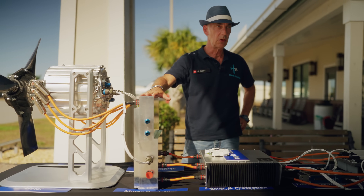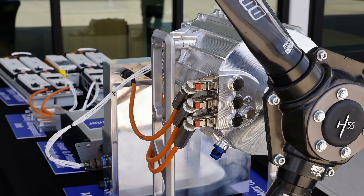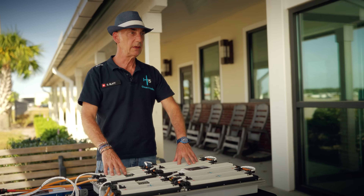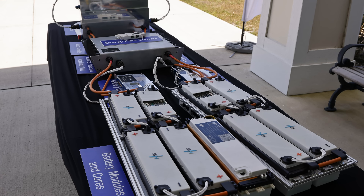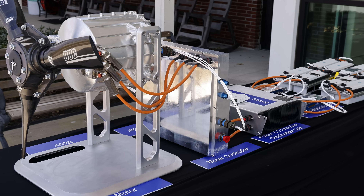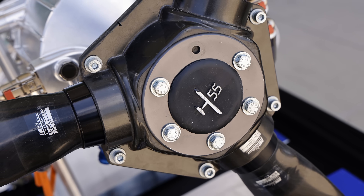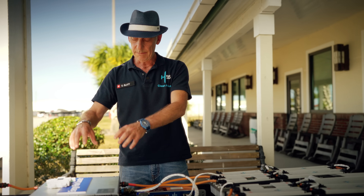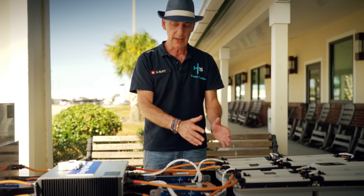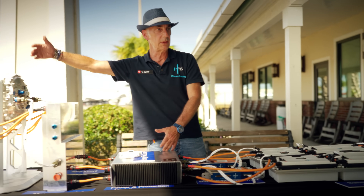We have a motor controller — that's our design as well. There is no certified motor controller out in the market, so we had to do that ourselves. Think of the batteries as the old gas tanks — this is where we store the energy. The energy goes into a battery management unit; this is the software that takes the energy and puts it into the power and distribution unit. This is where energy meets the power, and then that goes back into the motor controller and into the motor.